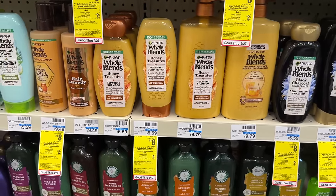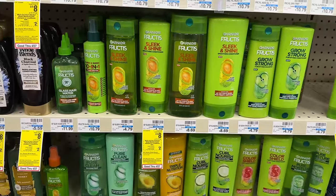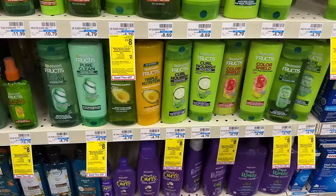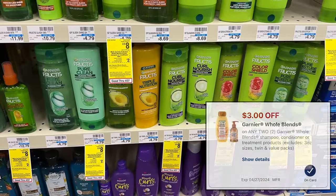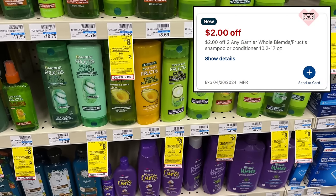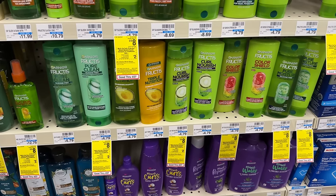Both Garnier Whole Blends and Fructis are on sale for two for $8, and we have a $2 instant CRT that everyone's getting this week. Grab two of either the Whole Blends or the Fructis for $8. Use a $3 digital coupon — either for the Whole Blends or $3-off-2 Fructis — plus the $2-off-2 instant CRT. You'd be left to pay just $3 for both, or $1.50 each.